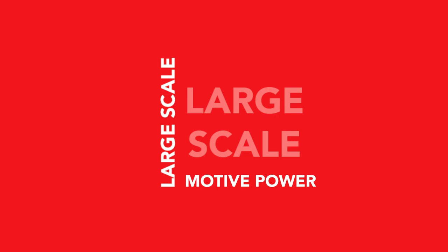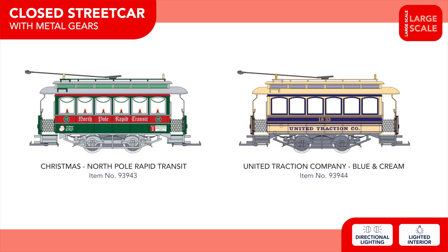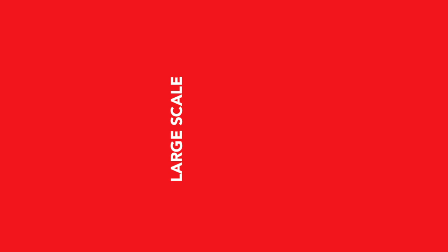Rounding out this year's announcements is a great new selection of large-scale products, including two new closed streetcars now featuring metal gears, coming painted and lettered for North Pole Rapid Transit and United Traction Company. Additional motive power includes a new Christmas egg liner with bells, and two speeders with an Elf Express Christmas example and a New York Central jade green version. Several accessory pieces, including a slow-motion switch machine and 1:29-scale roller bearing trucks, also join the line.